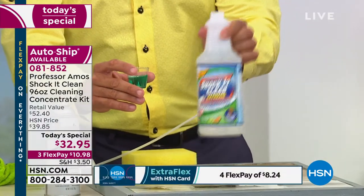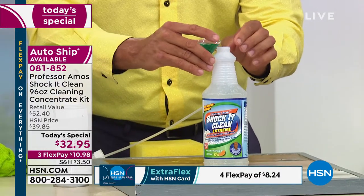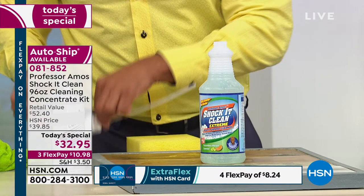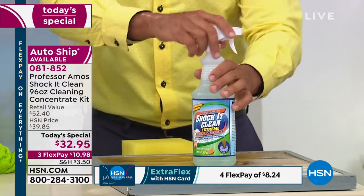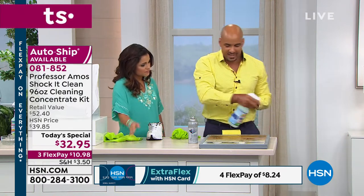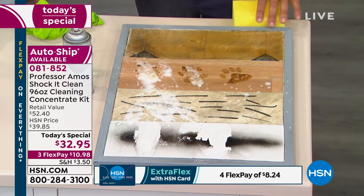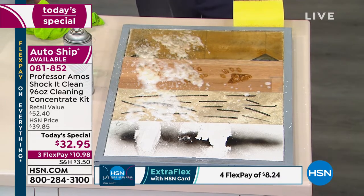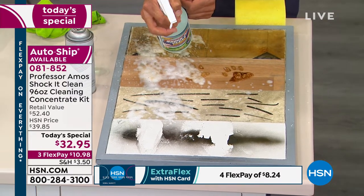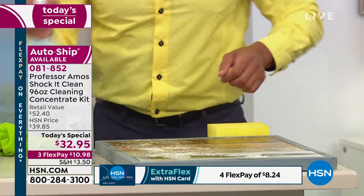This is the only Shock It Clean Today's Special of the year, so please take advantage of this. I've got a quart of water — I'm going to take an ounce of Shock It Clean, and this is what I'm going to use to clean the rest of that floor. When you get this at home, it's water activated. Water activates the cleaner. You've got a proprietary formula that will break down greases and oils, scuff marks, and paw prints. We've got a triple-action sprayer — when the flap is open, it sprays regular; when you close it, it sprays foam.